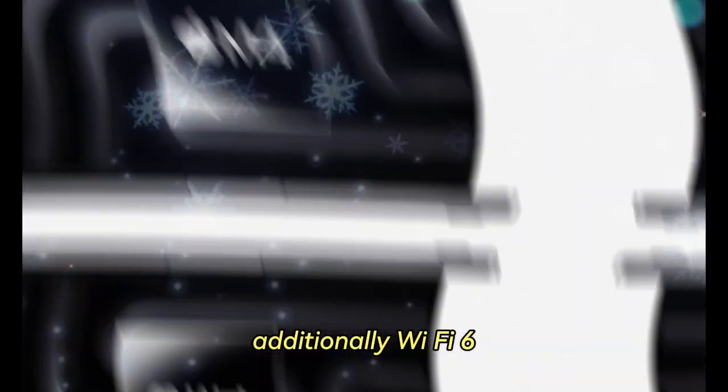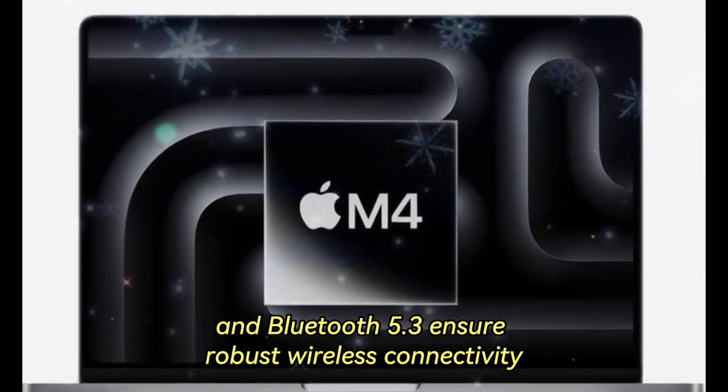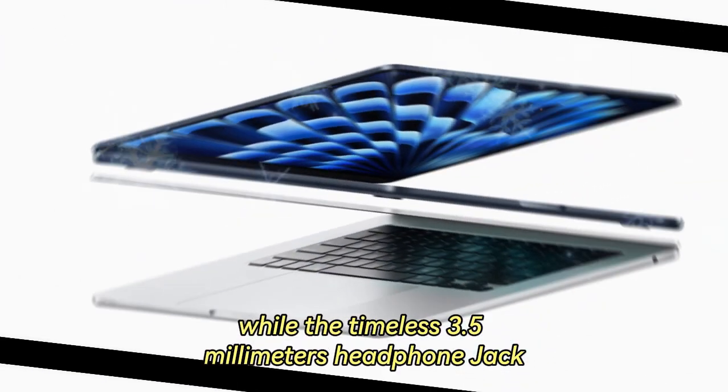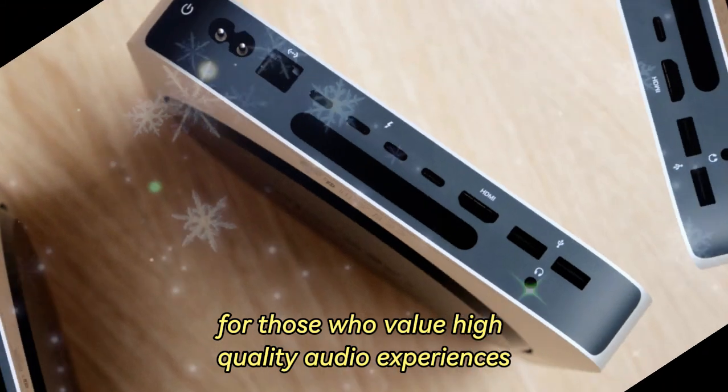Additionally, Wi-Fi 6E and Bluetooth 5.3 ensure robust wireless connectivity, while the timeless 3.5mm headphone jack remains a reliable feature for those who value high-quality audio experiences.